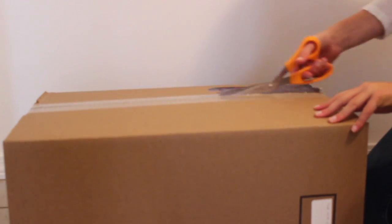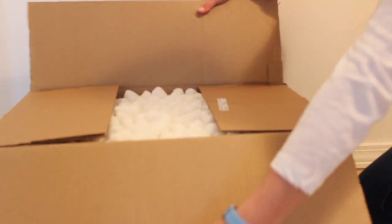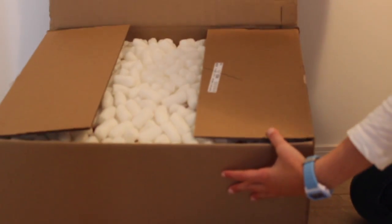Today I have a super exciting package from American Girl which includes a new doll and a clearance item. Let's get it open. Lots of packing peanuts.